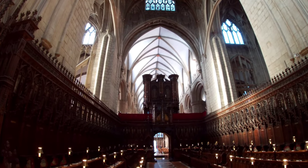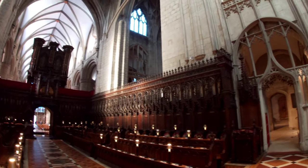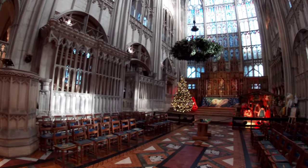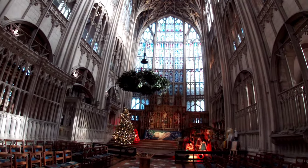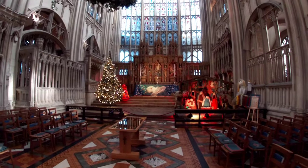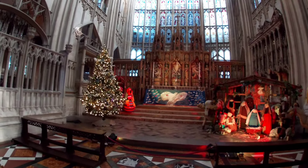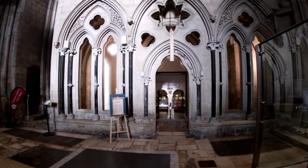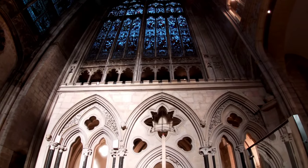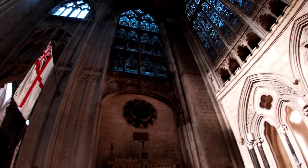That organ is magnificent, isn't it? And if I pan round here, you can see that massive stained glass window — or array of stained glass windows. They've got a little nativity scene going on here for the kids. The treasury's down there — I've never been in there. I'm always too fascinated about the ceiling and the glass.